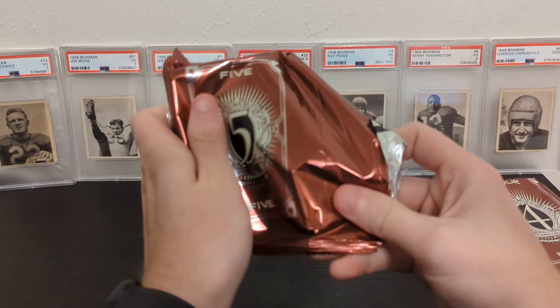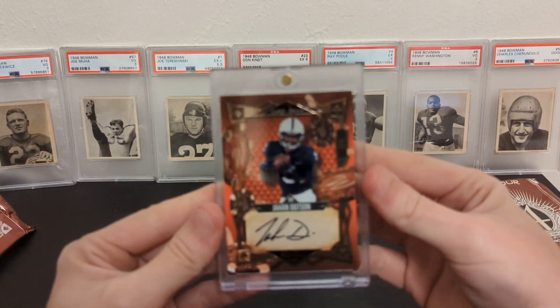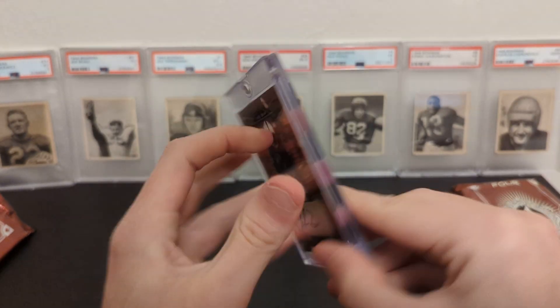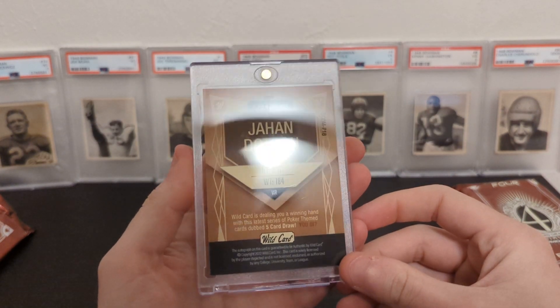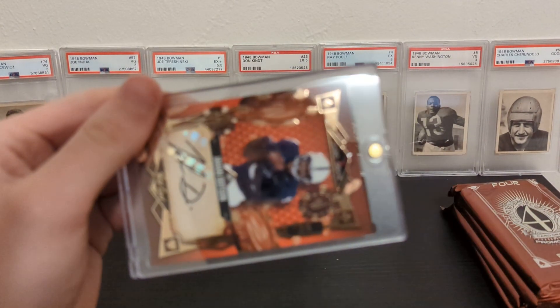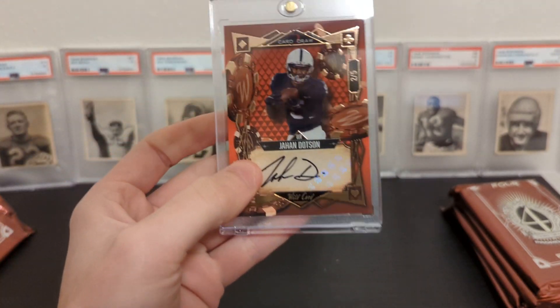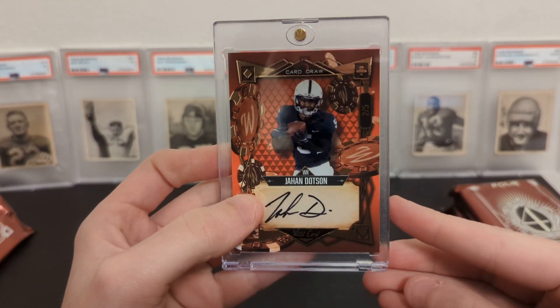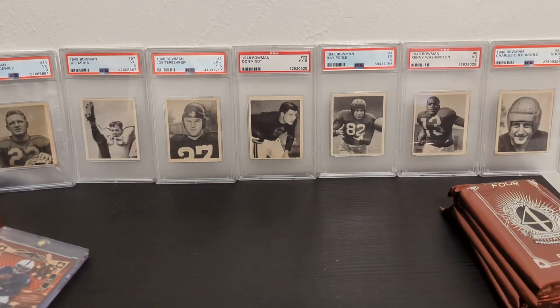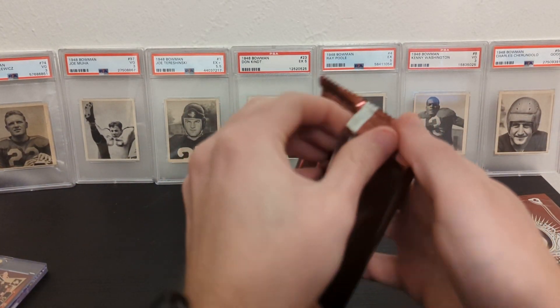Let's take a look. We got Jahan Dotson — two of five. Jahan Dotson two of five, sticker autograph. That is a cool looking card. That's a really good start.